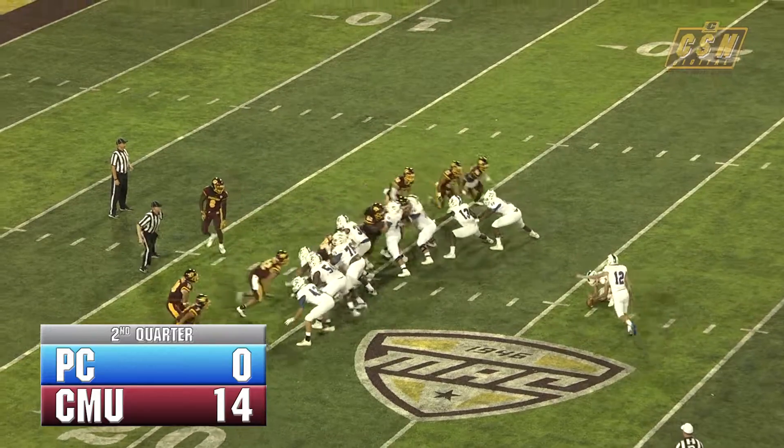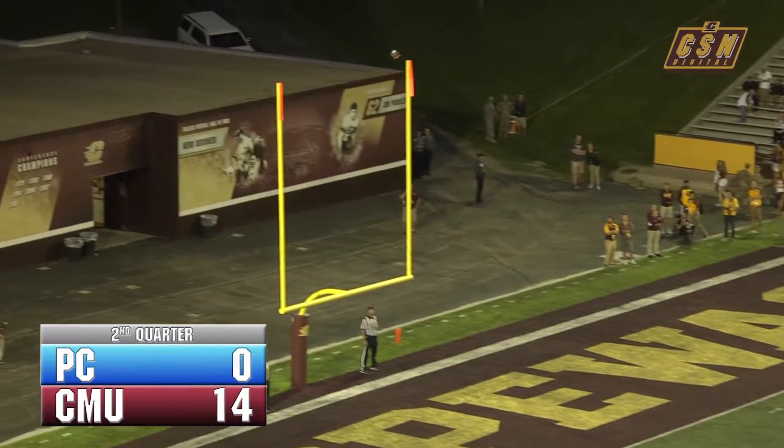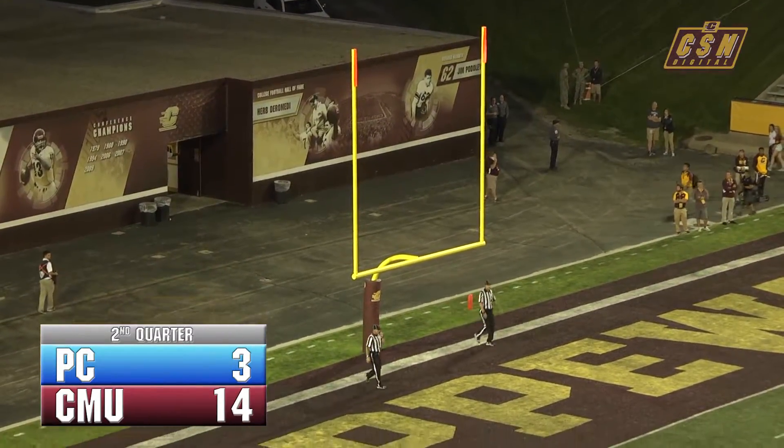Should have plenty of leg from here. Here comes the kick. Looks good — and it is.